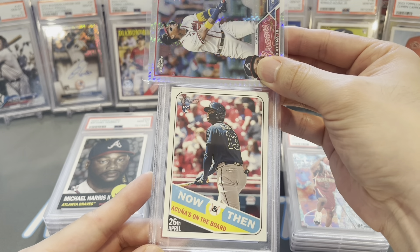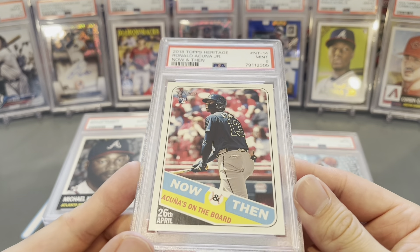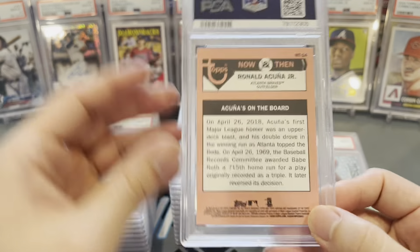Ronald Acuña rookie card — his Now and Then from his rookie year Topps Heritage. Mint 9 — come on, jeesh! Is this grader tough or what?